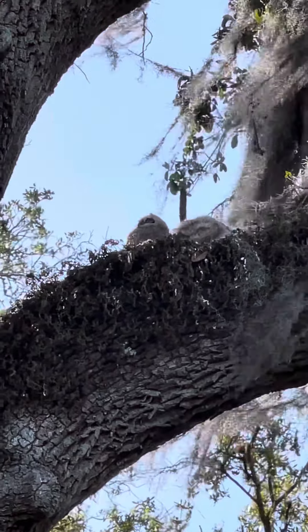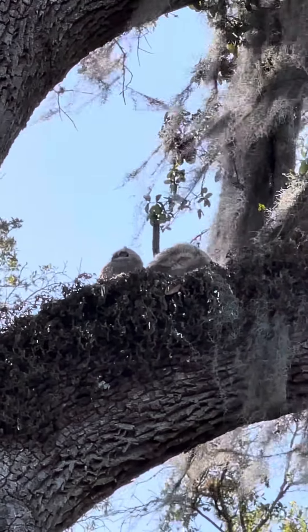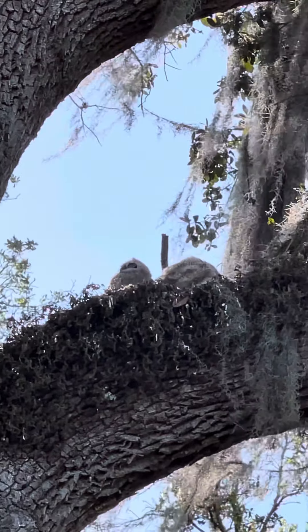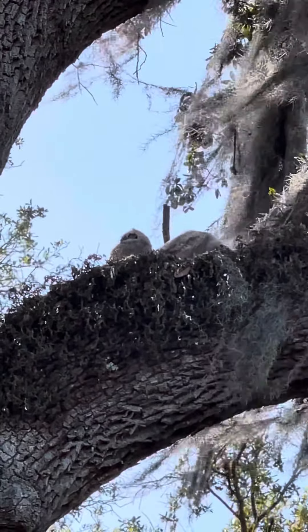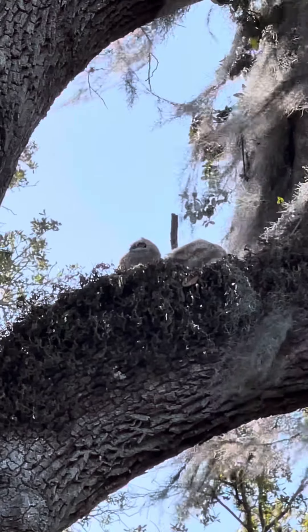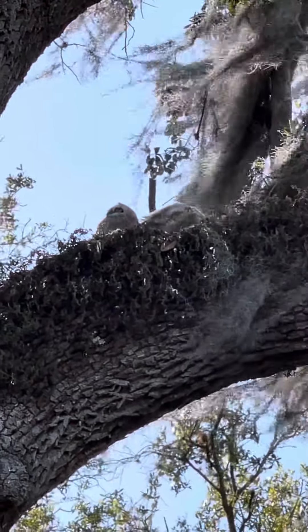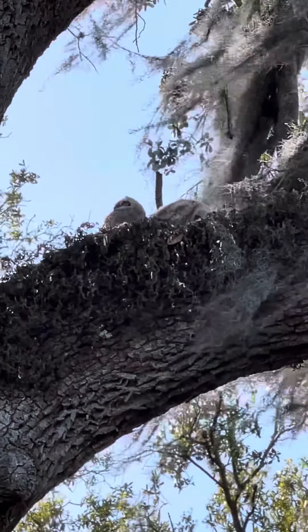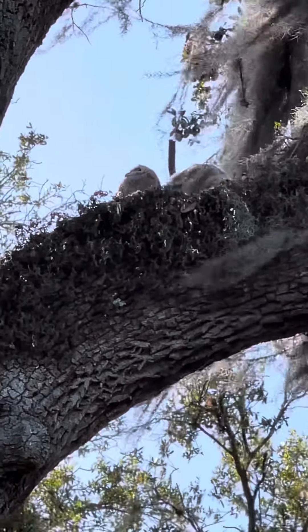We just passed a couple of sandhill cranes and there are two babies. All over Sola Vida there are little babies strolling around — it's so cute this time of year. We also have to look out for alligators crossing from pond to pond because it's mating season, baby season. It's a really fun time of year to be outside around here.